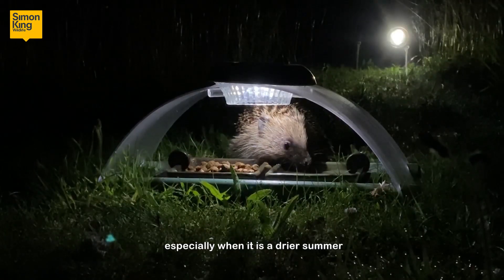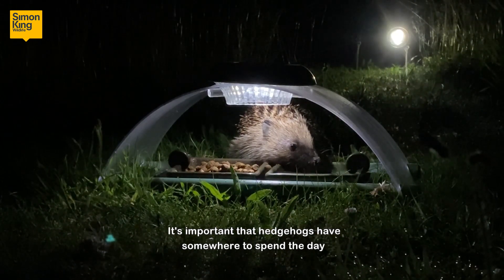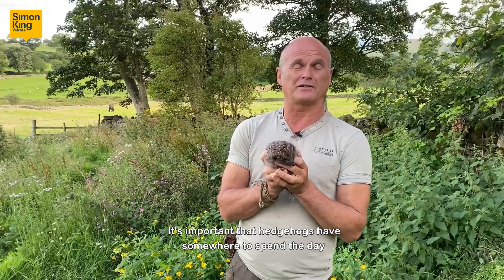They really need water, especially when it's a drier summer, or indeed if they've been scoffing a lot of the biscuit form of cat food or hedgehog food. It's important that hedgehogs have somewhere to spend the day.